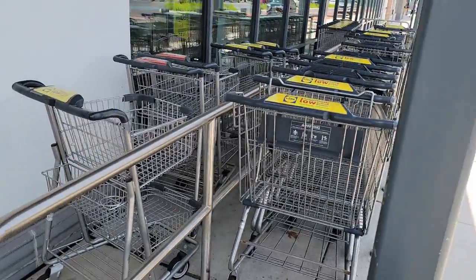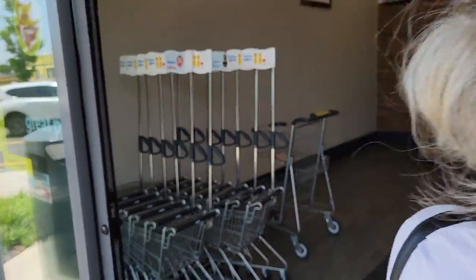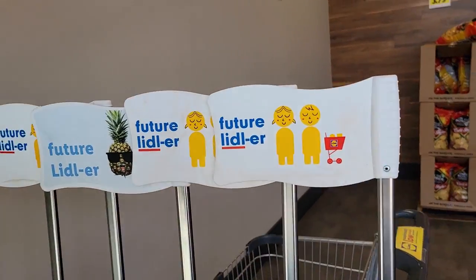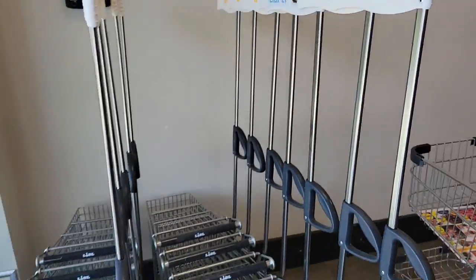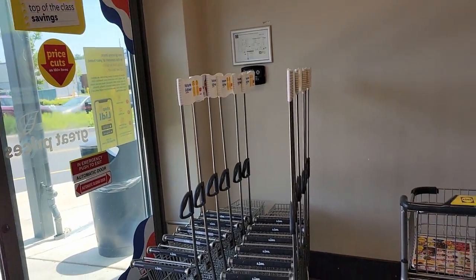They have quite a few carts and I have to say they're free. You see some discount stores where they charge you like a quarter. And then for the kiddies, they have the future little Lidler.